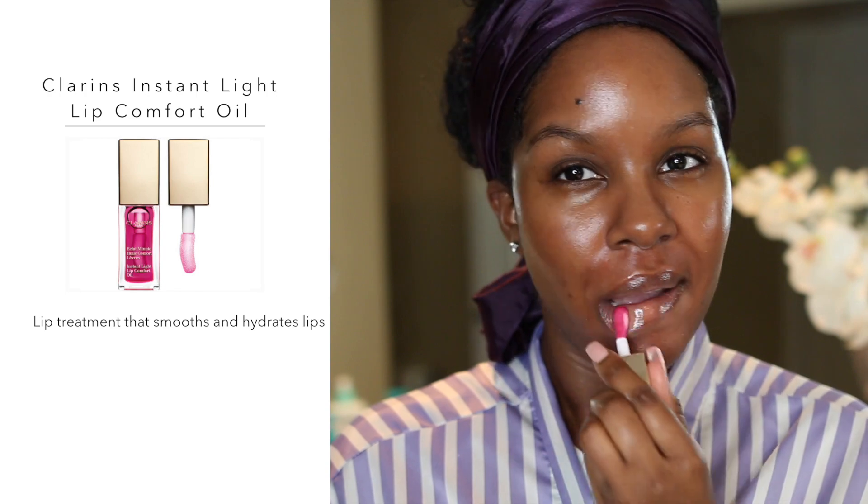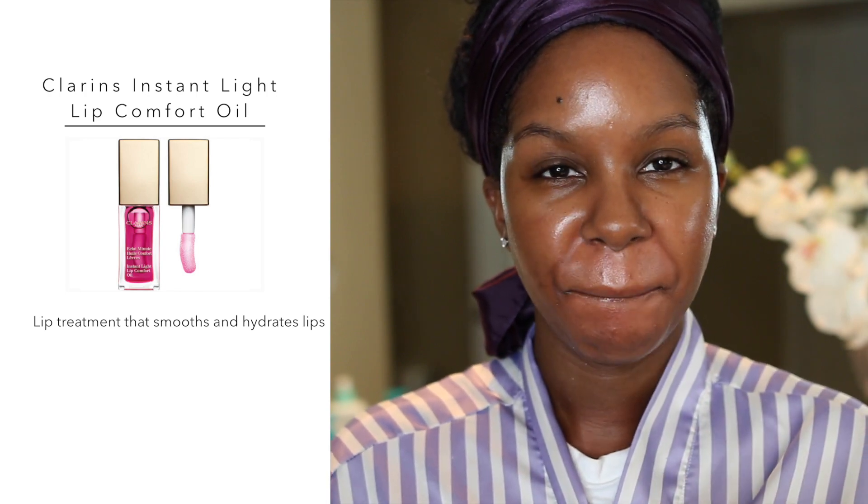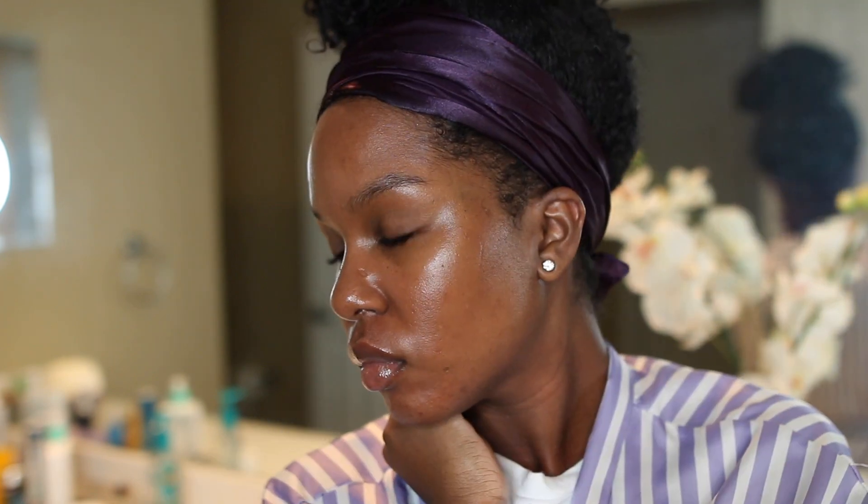Last but not least, I'm applying this Clarins Lip Comfort Oil — it's super moisturizing and you cannot forget your lips when you're doing skincare. That pretty much completes my skincare routine. I hope you guys enjoyed it, and all the products I mentioned will be listed down below. Thank you guys so much for watching!